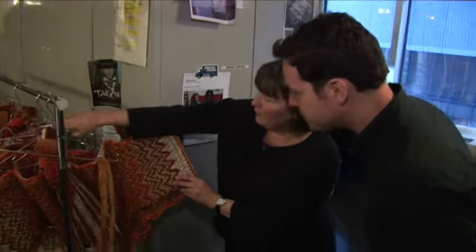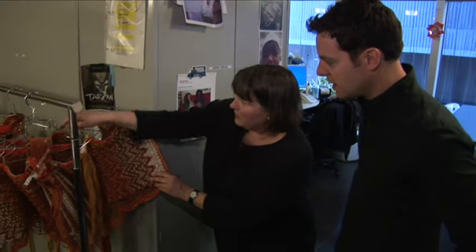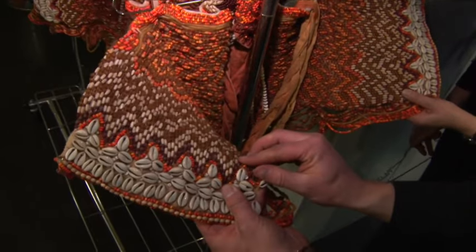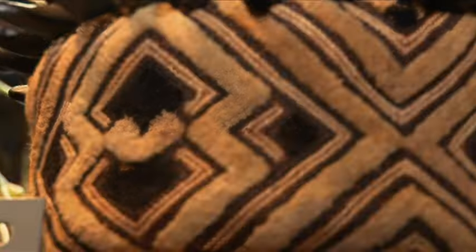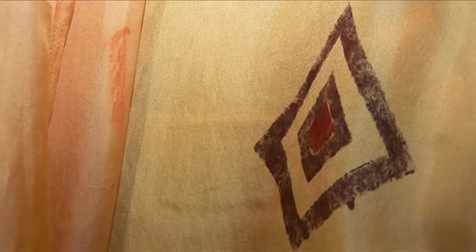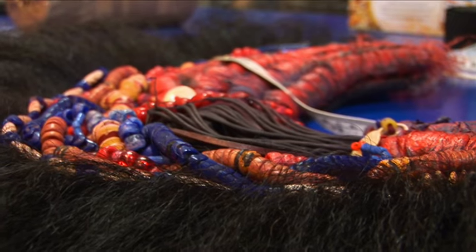We have Simba costumes — Simba corsets — that are all hand-beaded. Every single one is handmade. Ninety-nine percent of the costumes start off as white fabric, so everything is dyed or screen-printed or painted or digitally printed, and that's an enormous job.